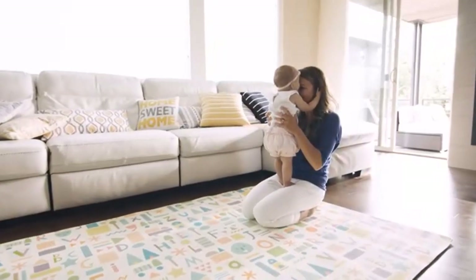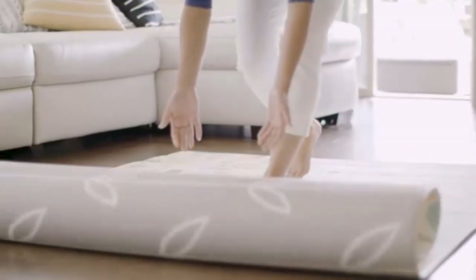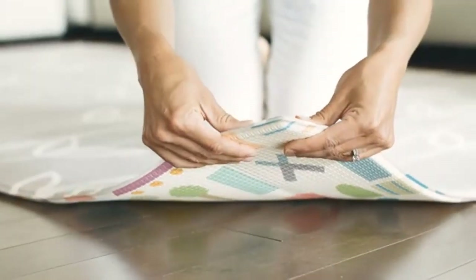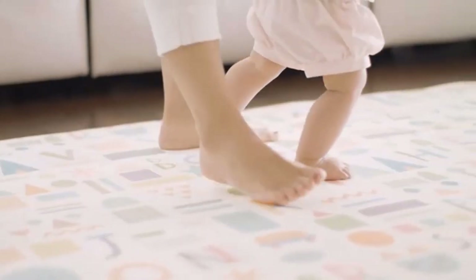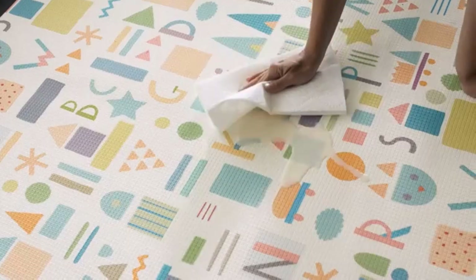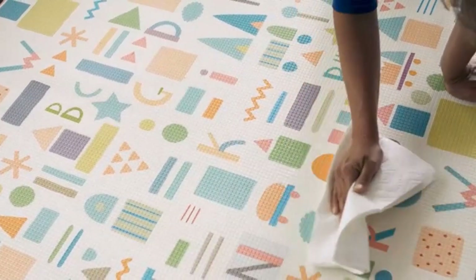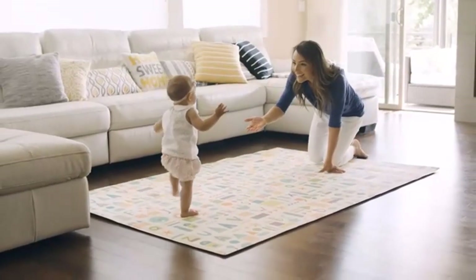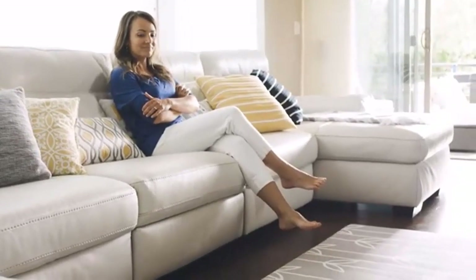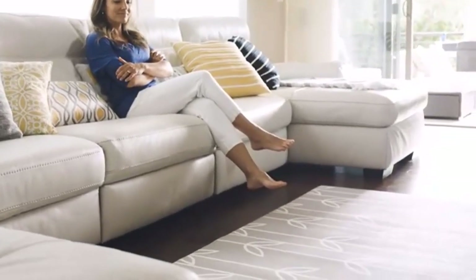Extra-large play mat: the play mat measures 71x59 inches and is suitable for indoor and outdoor activities, accommodating a family for fun times together. Our extra-large baby play mat provides a comfortable place for your child to crawl, lie down, relax, play, and work on their developmental skills. It's also foldable and easy to pack, saving space and making it easy to store.